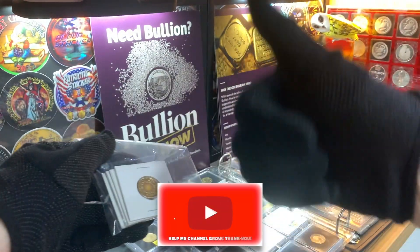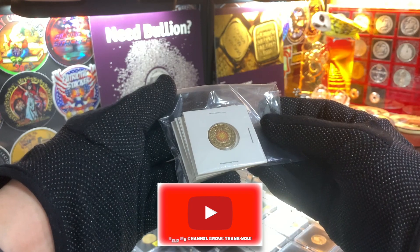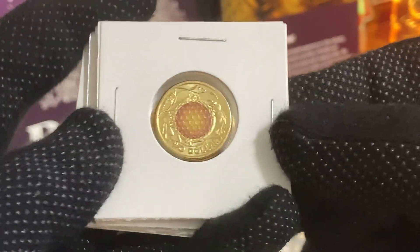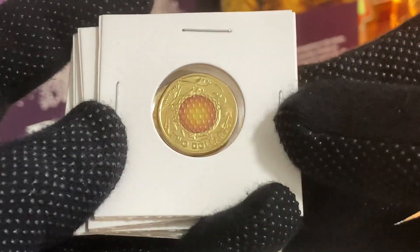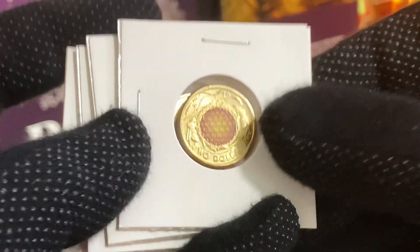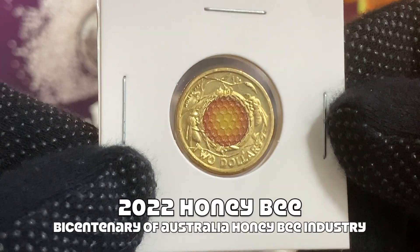But before we get into this, do leave me a like if you enjoy this sort of content and don't forget to share and subscribe. So let's get into them. The very generous Phil gave to me four awesome coins.